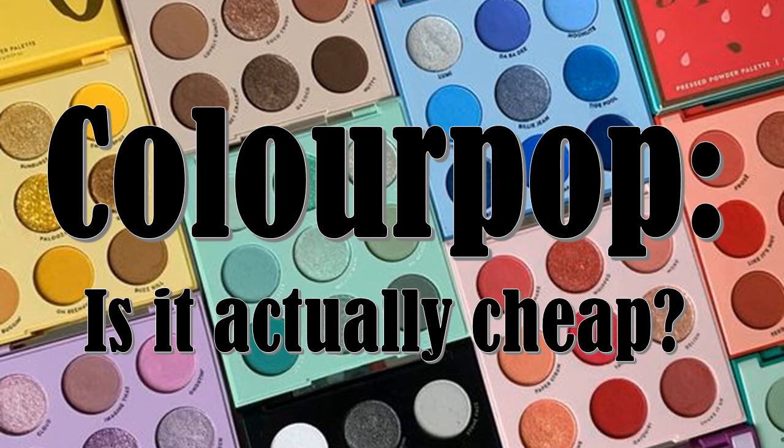Hello and welcome back to Beauty Bee. Today I'm going to be testing an assertion that I've encountered countless times on Reddit threads and in comment sections over the years. Does ColourPop keep their prices low by providing the customer with smaller amounts of product than most brands?